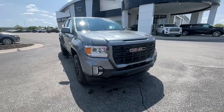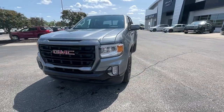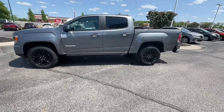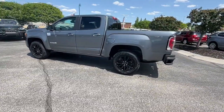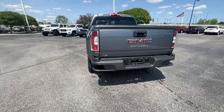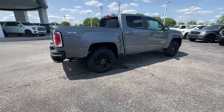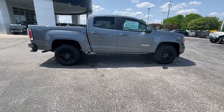Look no further than the 2022 GMC Canyon. Here's a well-built Canyon that's right-sized to fit perfectly into your modern lifestyle. Its quiet, well-equipped cabin offers the space, connectivity, and storage you want, while its impressive cargo bed and towing ability give you the utility you need.